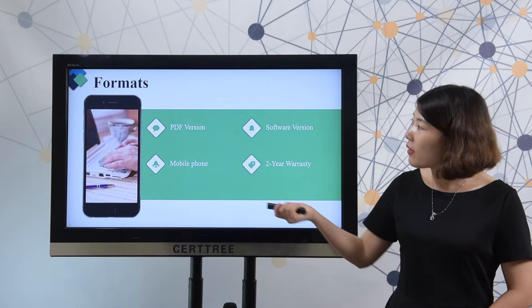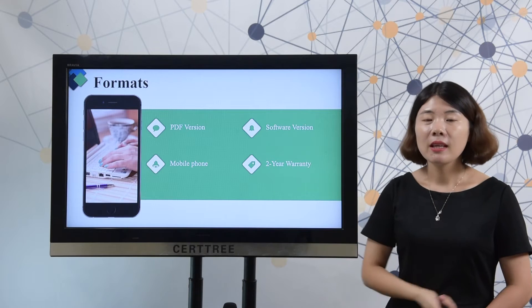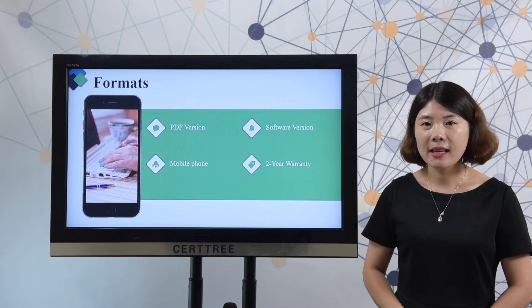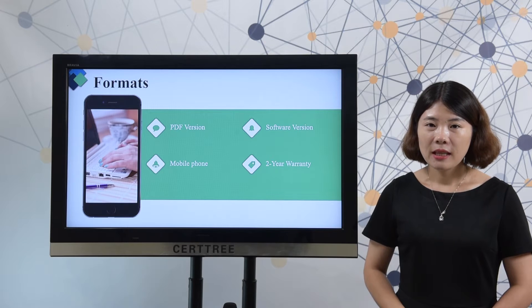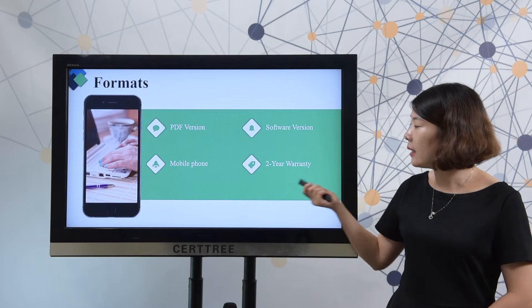CertTree offers multiple formats for you. You can choose the PDF version or software version. You can use both versions on your mobile phone — it is very easy and convenient. We offer one year free update. If you want to extend the update service, you can choose our two-year warranty.